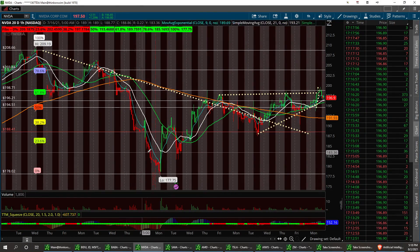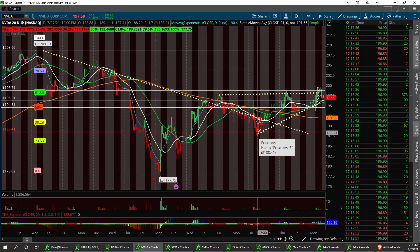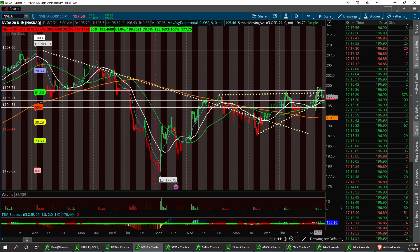I noticed today when I was flagging it, there was a head and shoulders made with a higher low — a pretty good little ascending triangle from a bottom — and inverse. So this support level at 188.41 was pretty strong.